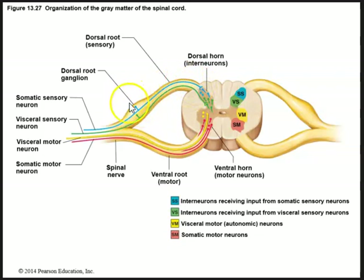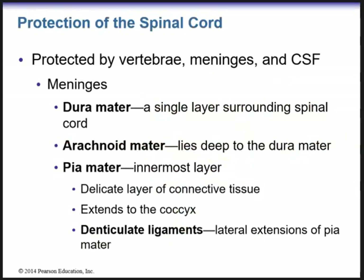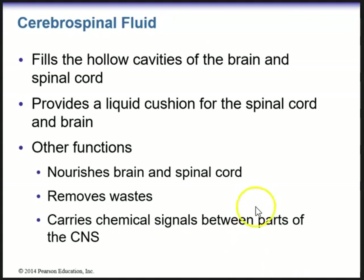Protection of the spinal cord is the same as protection of the brain: the outer dura mater is a single layer surrounding the spinal cord; the arachnoid mater lies deep to the dura; and the pia mater, the innermost delicate layer of connective tissue, extends to the conus medullaris and contains denticulate ligaments, which are lateral extensions of the pia mater. Cerebral spinal fluid fills the hollow cavities of the brain and spinal cord, provides a liquid cushion, nourishes the brain and spinal cord, removes wastes, and carries chemical signals between parts of the CNS.